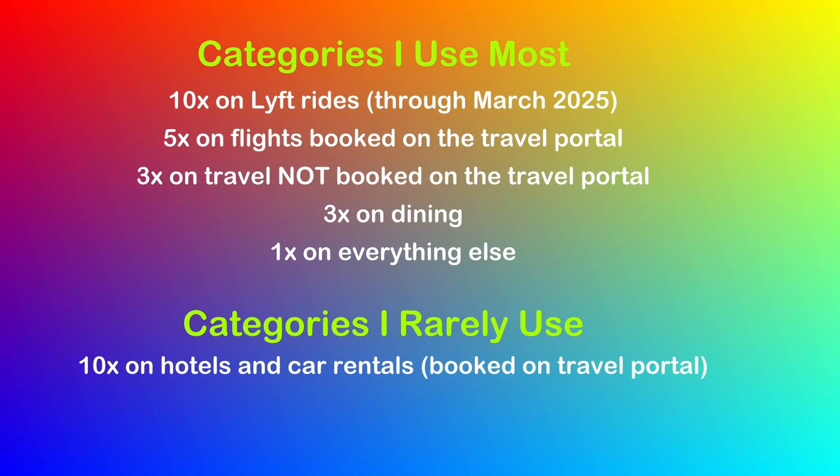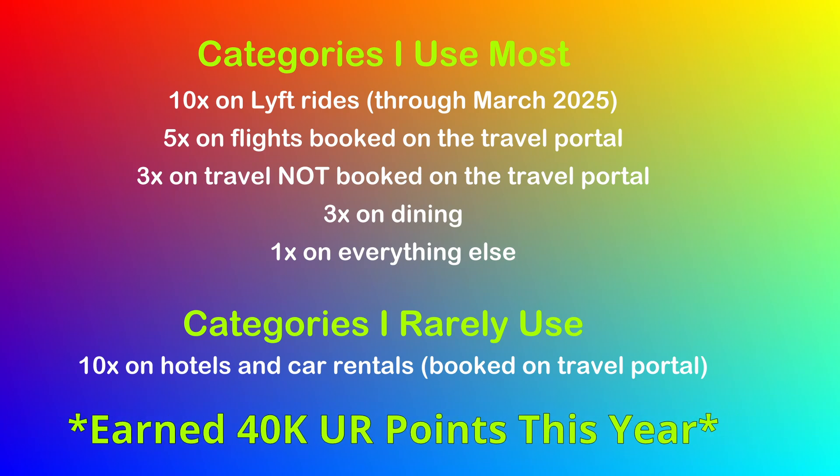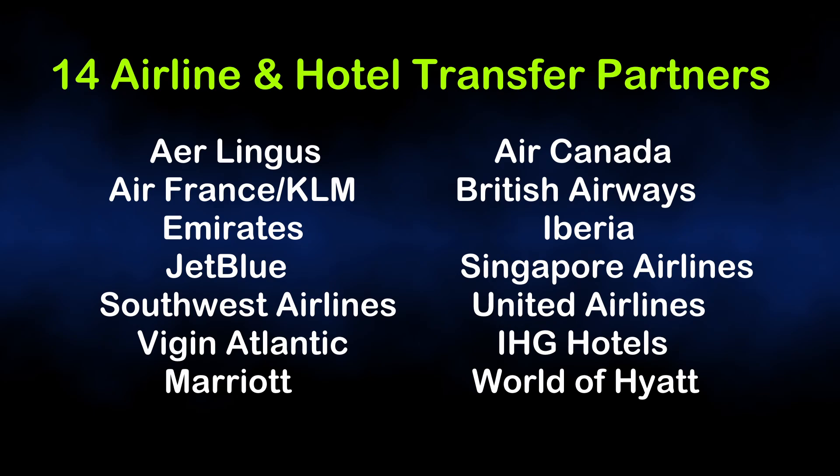I mainly use this card for short flights near surrounding cities or states to earn that 5x back on flights booked through the Chase Travel Portal. I also use it to get that 3x back on dining, the 10x back on Lyft rides, and sometimes the 3x back on travel not booked on the portal. Altogether this year, this card has earned me about 40,000 Chase Ultimate Reward Points. As far as the benefits of this card, there are quite a few, but for time's sake I'll just go over the ones I use. First, and probably the most beneficial to me, is the ability to transfer my points over to one of their 14 airline and hotel transfer partners.